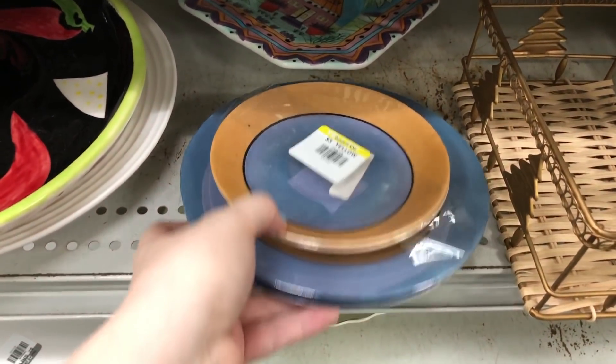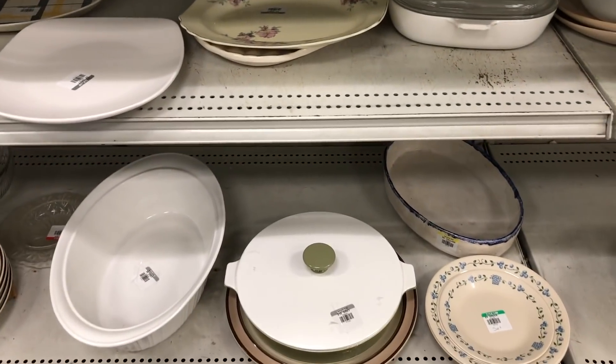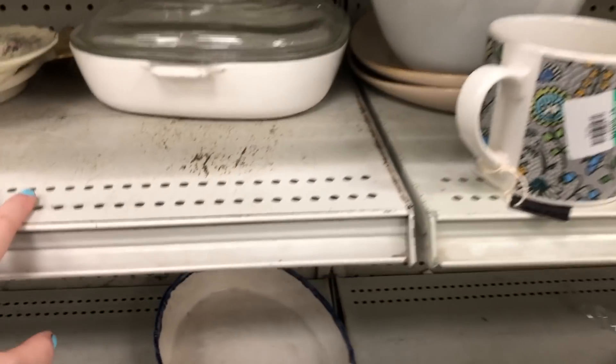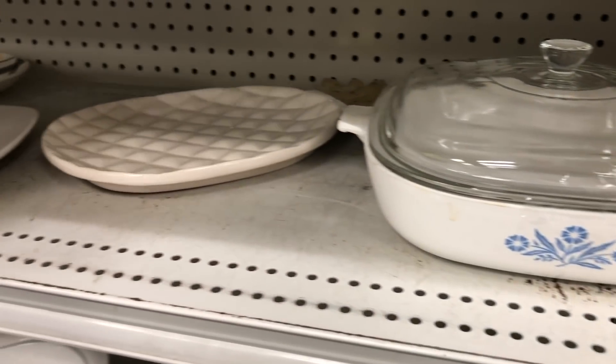Lusterware is something I rarely pick up, but whenever I see it I always feel the need to touch it and check it out because I do think it's really pretty. I'm sure you guys know what this is, but for those of you that don't, this is Cornflower Blue put out by Corningware.